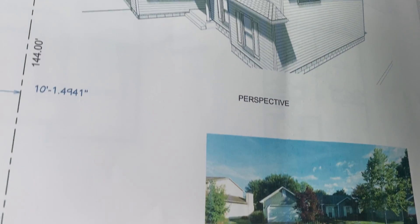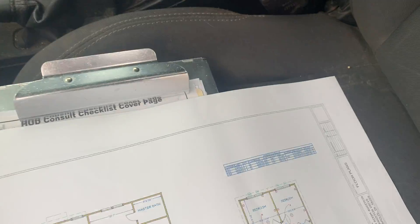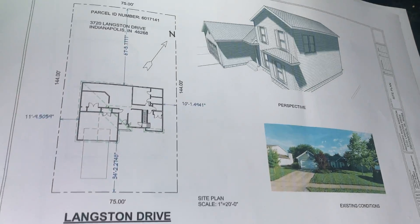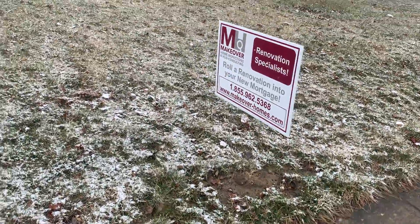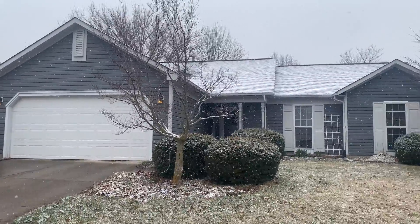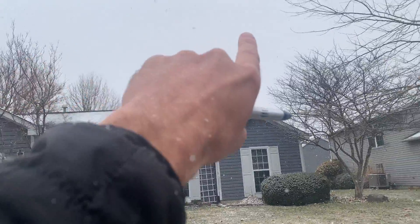Here's a pretty cool project we're getting ready to start. These folks are putting a second story on the home. I'm gonna turn around and show you what we've got, what we're working with. As you can see right now, it's a ranch.